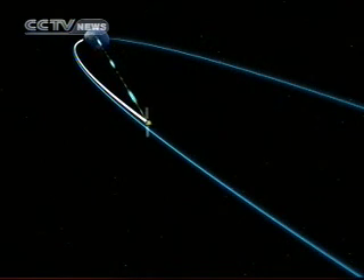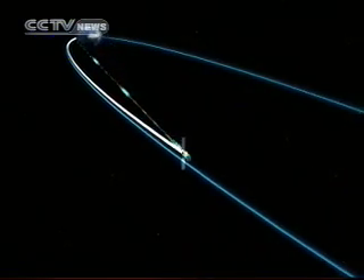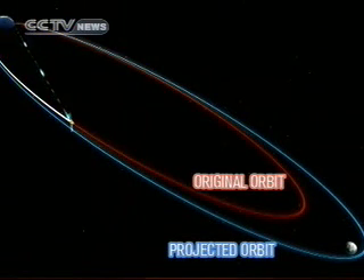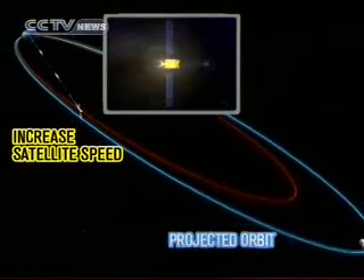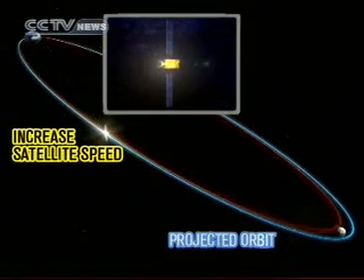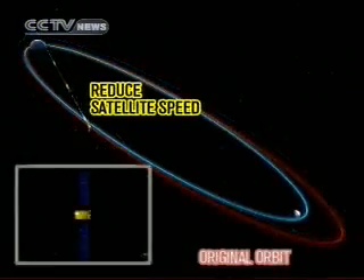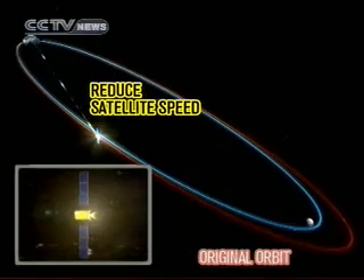When the satellite enters the moon orientation track, the errors between the satellite flight orbit and projected orbit will be trimmed. If the apogee of the satellite orbit is nearer than planned, the satellite will increase its speed and reach the targeted orbit. If the apogee is further than planned, the satellite will decrease its speed.